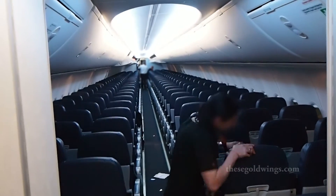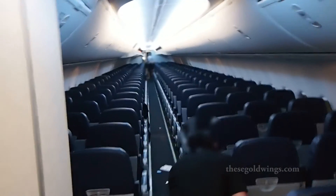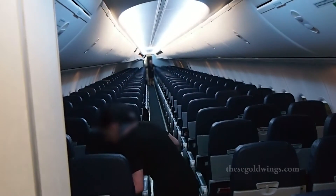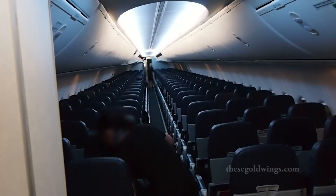That's cruising altitude. The difference between the two is that the window lights have turned off on this one. And night and sleep mode for nighttime cruising on a red-eye such as this flight.